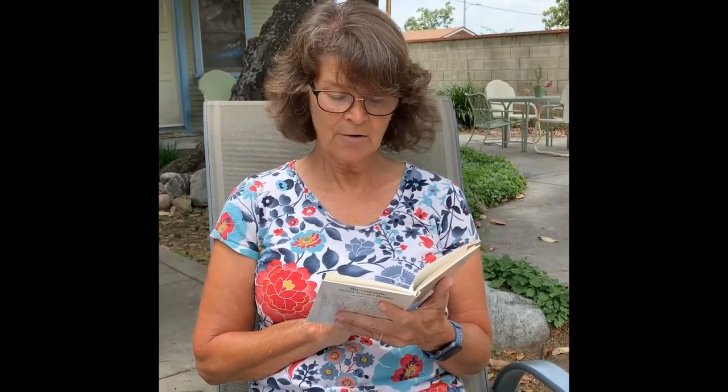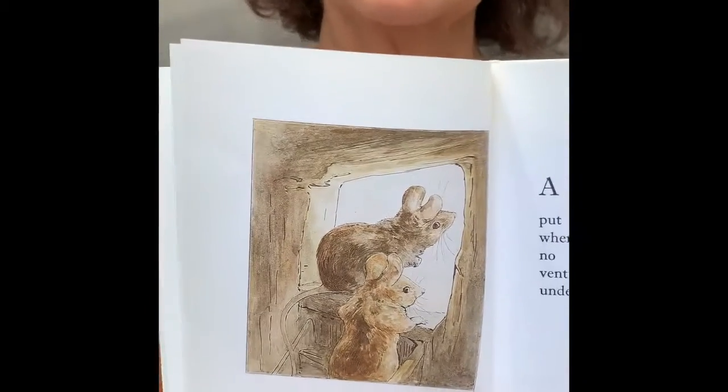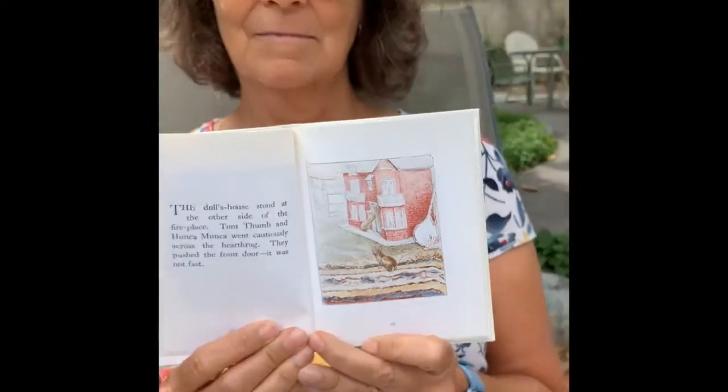A minute afterwards, Honka Monka, his wife, put her head out too, and when she saw that there was no one in the nursery, she ventured out on the oil cloth under the coal box. So there's Honka Monka and Tom Thumb. The dollhouse stood at the other side of the fireplace. Tom Thumb and Honka Monka went cautiously across the hearth rug. They pushed the front door — it was not fast. And not fast means it wasn't closed.